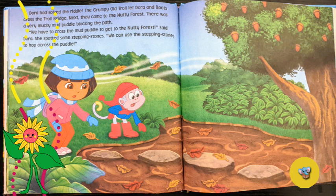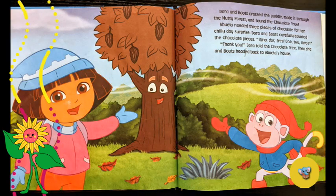Next, they came to the nutty forest. There was a very mucky mud puddle blocking the path. 'We have to cross the mud puddle to get to the nutty forest,' said Dora. She spotted some stepping stones. 'We can use the stepping stones to hop across the puddle.' Dora and Boots crossed the puddle and made it to the nutty forest and found the chocolate tree. Abuela needed three pieces of chocolate — uno, dos, tres. One, two, three. 'Thank you,' said Dora to the chocolate tree.